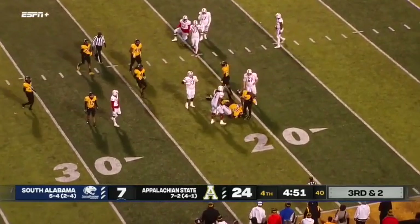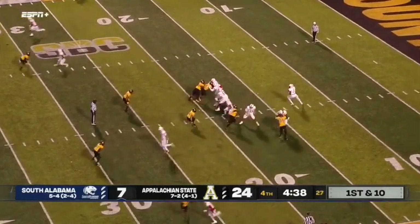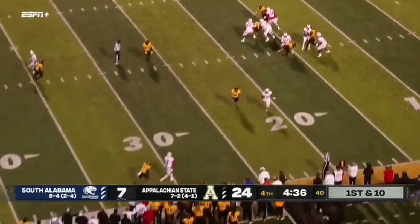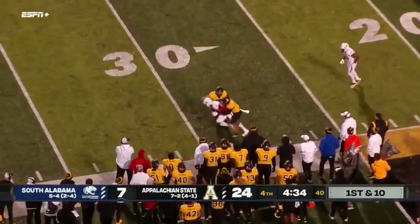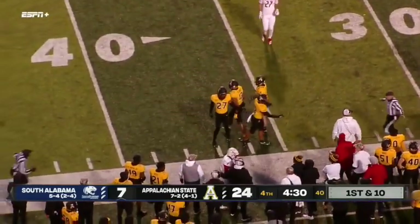Running play on third and short will be able to get the first down. He's going to have success and folks are going to come after him. He can build a pretty good program here at South Alabama. A lot of these guys will be back.